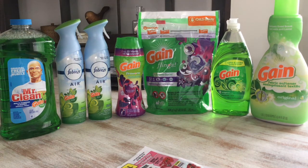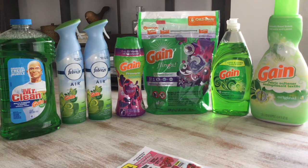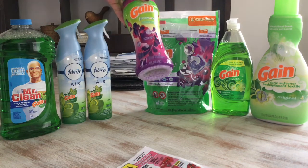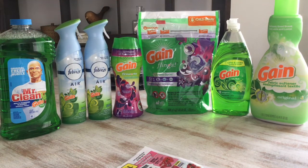I bought two Febreze for $3 each, but I had $3 off two on the digital Dollar General app. On the Gain Fireworks, make sure you get the right size — this is the 6.5-ounce. It's $4.50 and there's a $1 digital coupon.